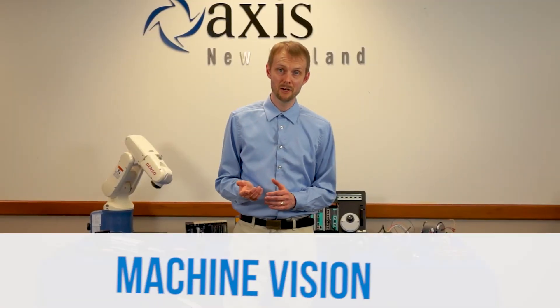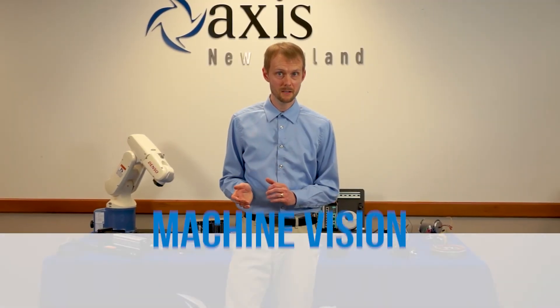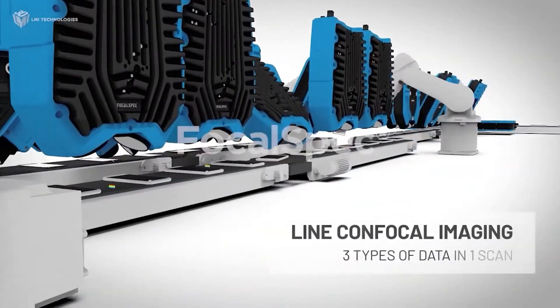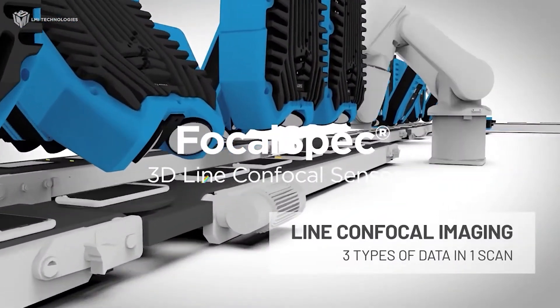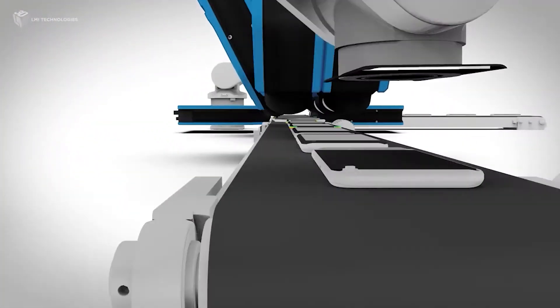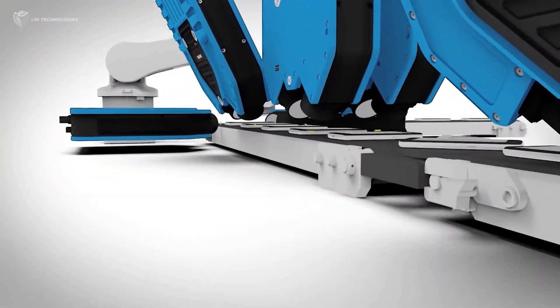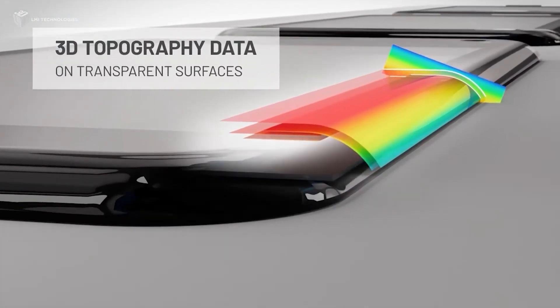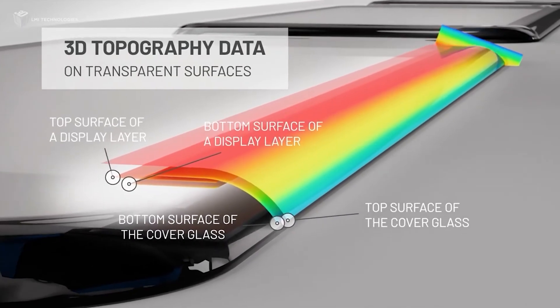On the machine vision front, LMI has recently released their FocalSpec 3D Line Confocal Sensors. These unique sensors leverage a patented off-axis line confocal optical design to ensure continuous non-contact measurement of the most challenging materials and shapes, including curved display glass, multi-layered transparent materials, and a variety of highly reflective electronic parts.